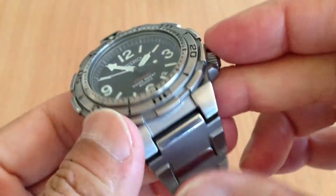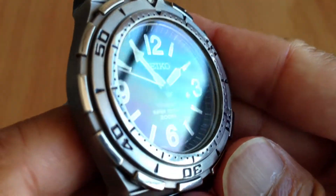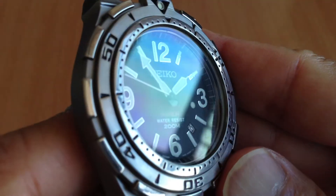No flaws, no scratches on the case, no scratches on the crystal. I'm trying to get the reflection so you can see that. I'll have some stills too.